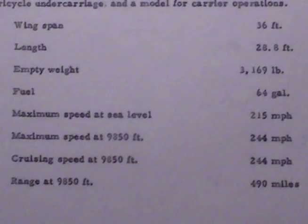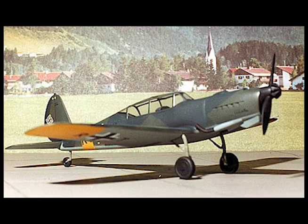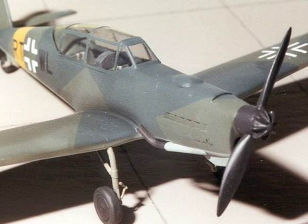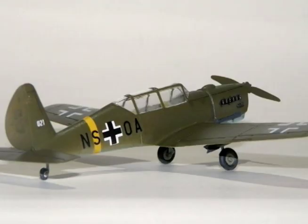Wingspan 36 feet, length 28.8 feet. Empty weight 3,169 pounds, fuel 64 gallons. Maximum speed at sea level 215 mph, maximum speed at 9,850 feet 244 mph. Range at 9,850 feet 490 miles.